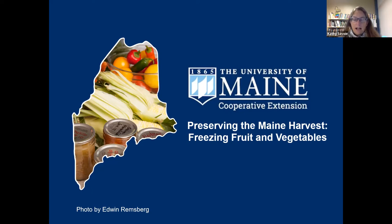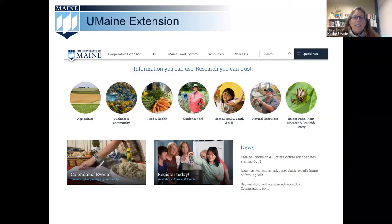This webinar series is designed to provide you with current USDA recommendations for preserving foods at home. Our monthly webinars will feature foods that are in season and corresponding with our Maine growing cycle throughout the year. The mission of the University of Maine Cooperative Extension is to help Maine people improve their lives through an educational process that uses research-based knowledge focused on issues and needs.